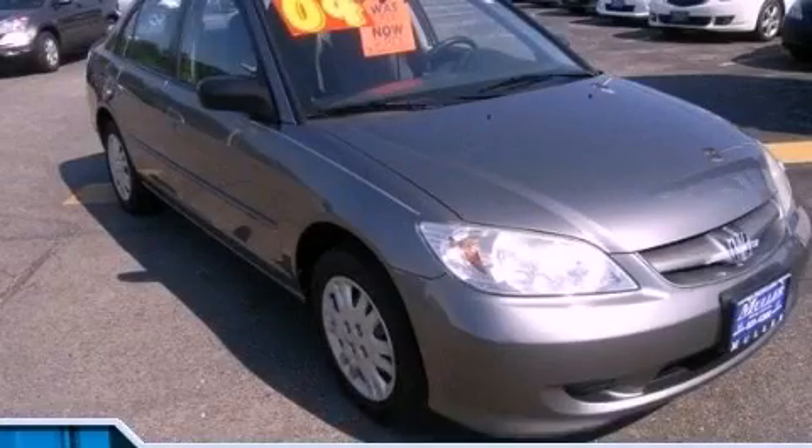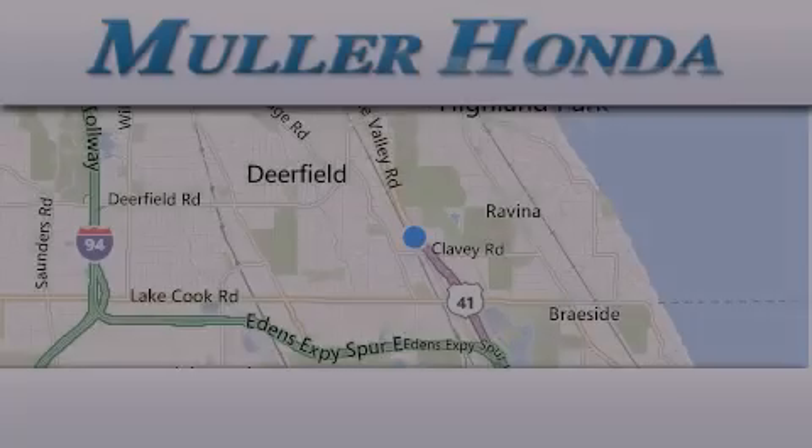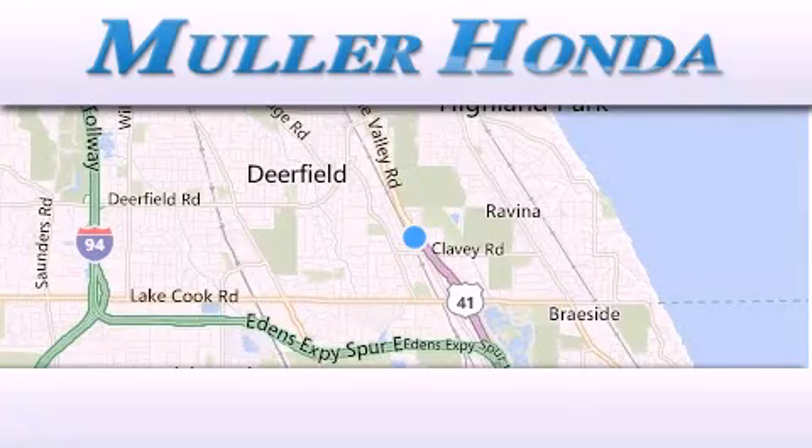Contact us today and schedule your opportunity to see this automobile in person. Thank you for considering Muller Honda for your next new or pre-owned vehicle.